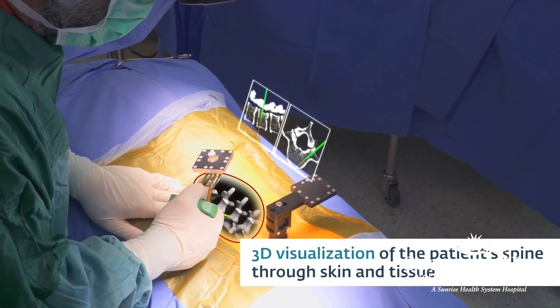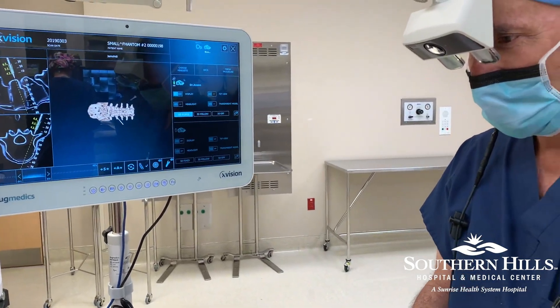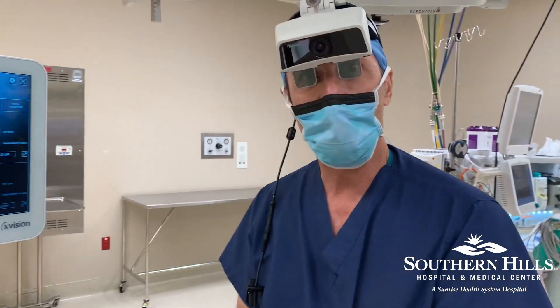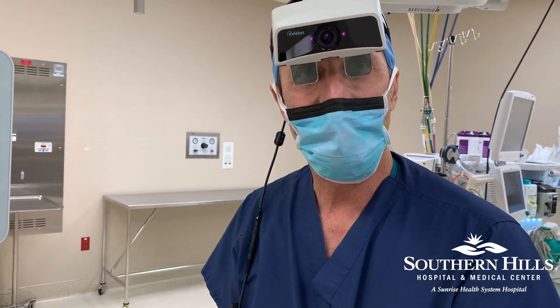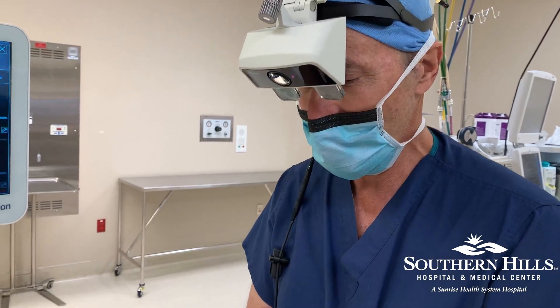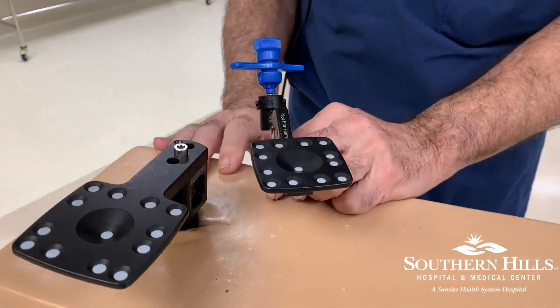We still do the same operations, but it allows us to do them through much smaller incisions and with much more precise guidance as to where we're going and what we're doing. It can be adapted to any variety of instruments and used up and down the spine.